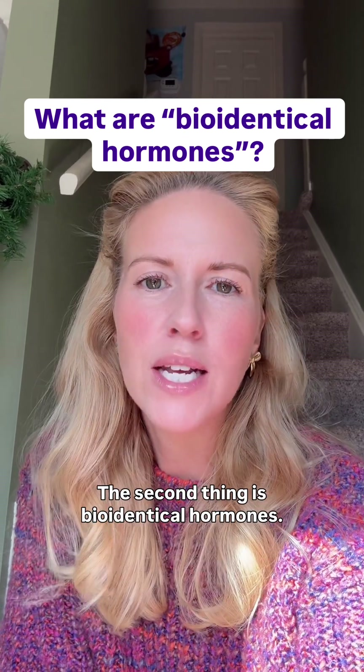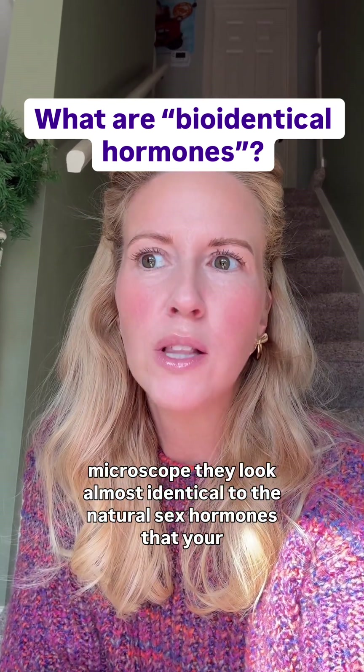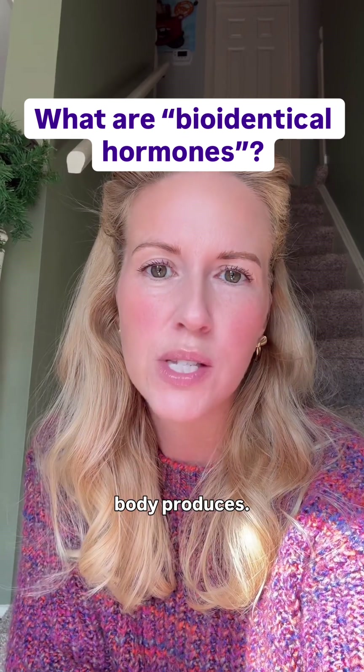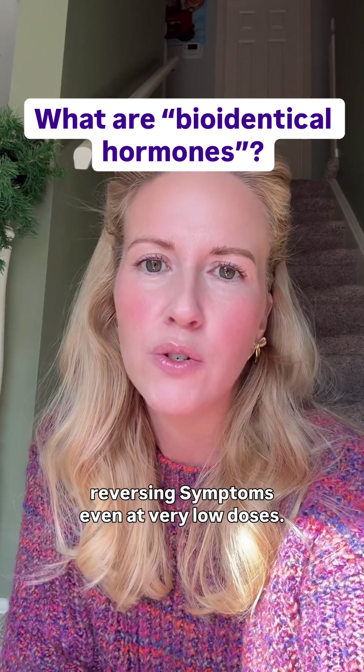The second type is bioidentical hormones. These are plant-derived, so they're still modified by the lab, but if you look at them under the microscope, they look almost identical to the natural sex hormones that your body produces — so much so that they will raise the levels and bind to the same receptors, reversing symptoms even at very low doses.